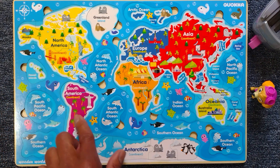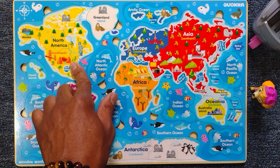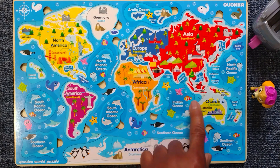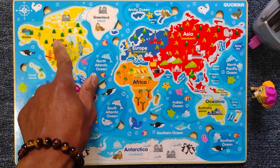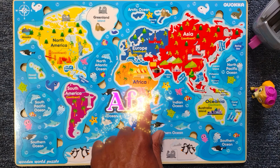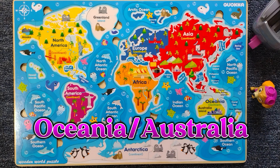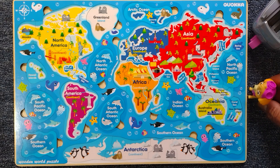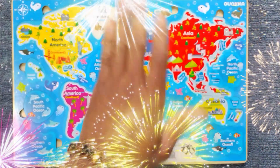Wow, look — we're almost done. Are we finished? Let's count again. One, two, three, four, five, six, and seven. Do you remember the names? North America, South America, and Antarctica, Africa, Europe, Asia, and Oceania. Those are the seven continents that we have here on our Earth. Did you enjoy yourself, Skye? Thanks for learning with us. Bye for now!